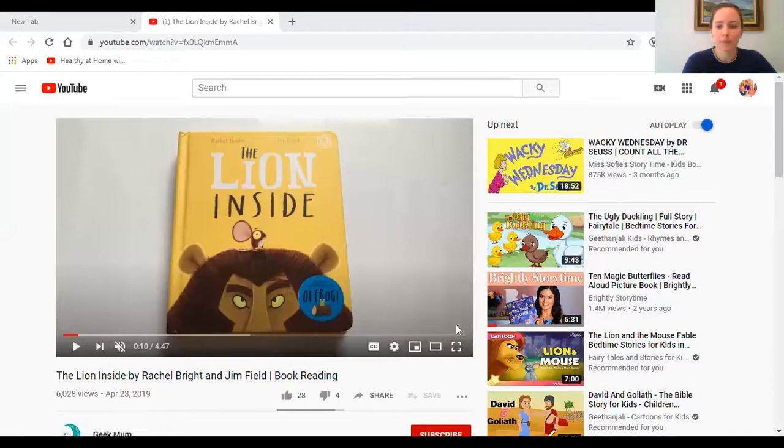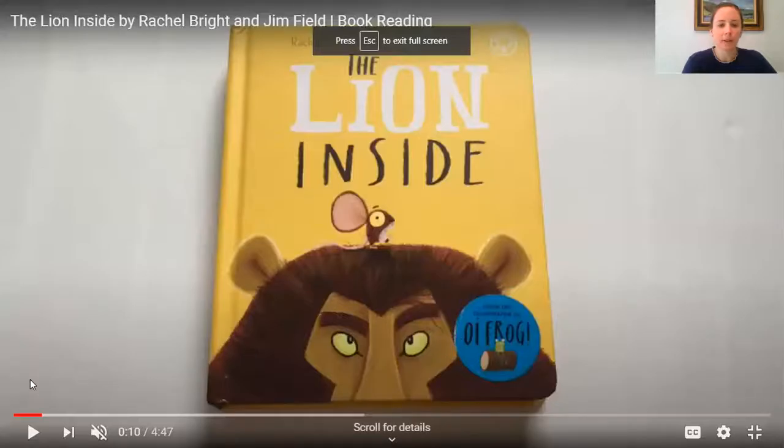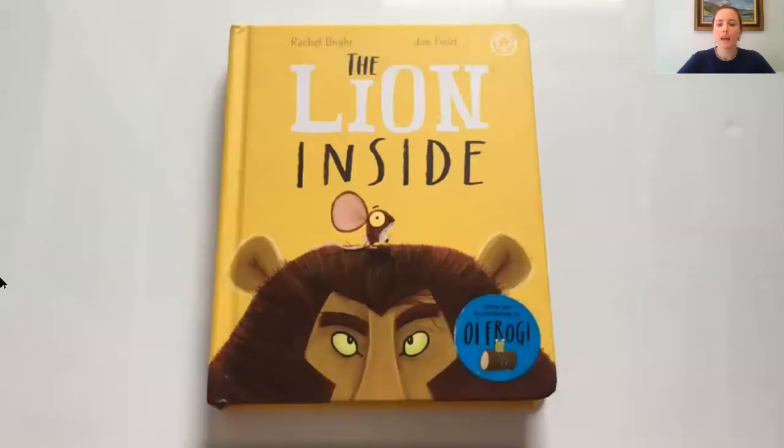But the first thing I want to do is read you a story that has to do with a lion — it's called 'The Lion Inside.'